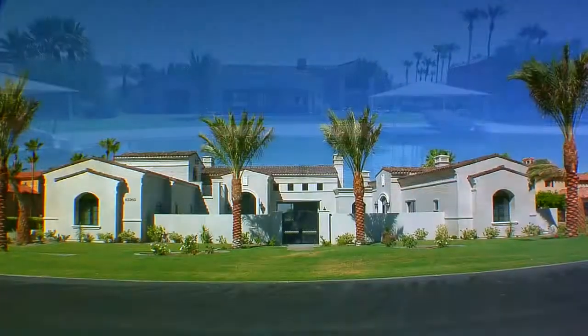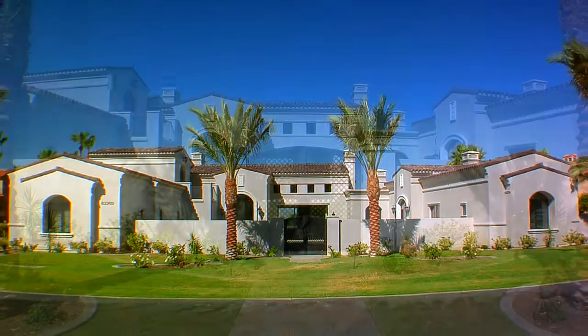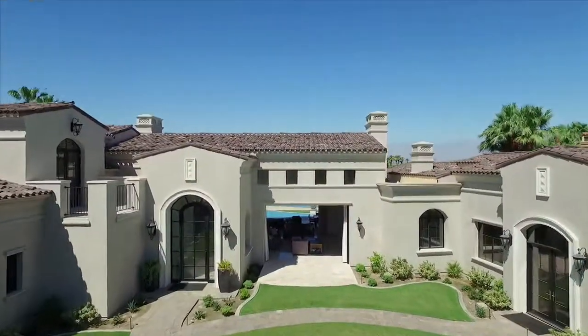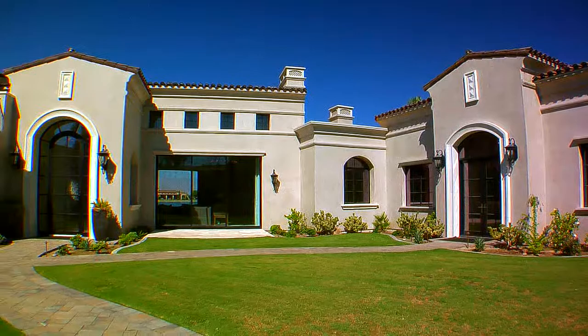This drop dead gorgeous lakefront home, built in 2015, features 5 en suite bedrooms, 7 bathrooms and 5,800 square feet of opulent living space. A resort style driveway and a huge private courtyard welcome you inside.